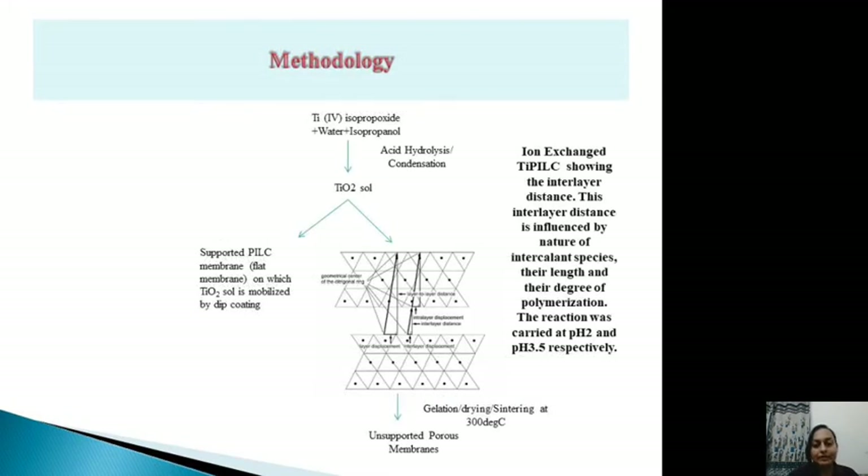The methodology used is the sol-gel process. Titanium isopropoxide is dissolved in water and isopropanol, and acid hydrolysis and condensation produce the titania sol. The clay sol is then added dropwise to the titania sol until a gel is formed through condensation of titania and clay.